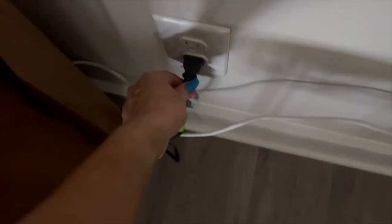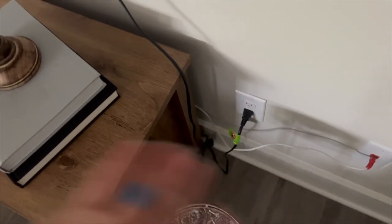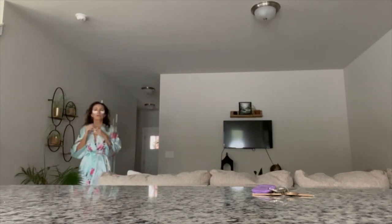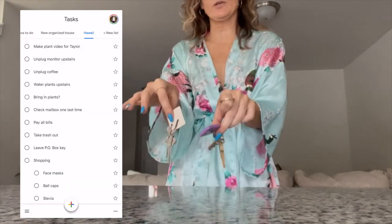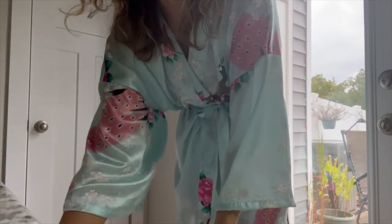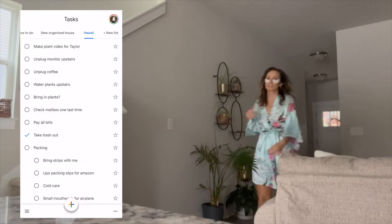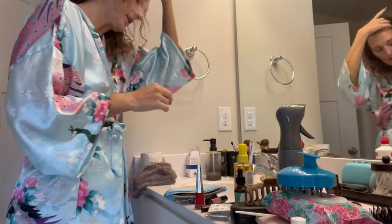One thing on my to-do list is to leave my mail keys for my friend who's going to check on my house and take care of my plants — that's done. I like to unplug things when I leave: the TV, the Apple TV, though I'm leaving the internet so Taylor can use Wi-Fi. I'm also leaving my P.O. box keys so Taylor can check for any urgent mail. Taking the trash out so I don't come home to a stinky house.